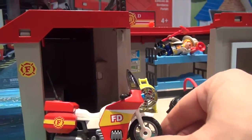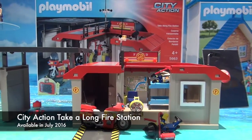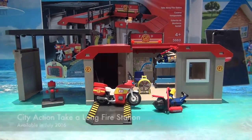I think it's really, really cute. It comes out in July and it's called the City Action Take Along Fire Station. I think this is going to be really hot for the holidays next year.